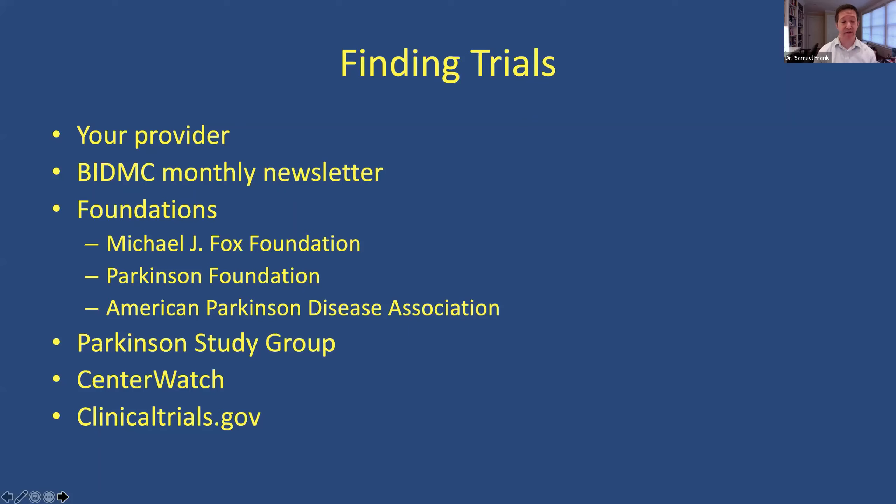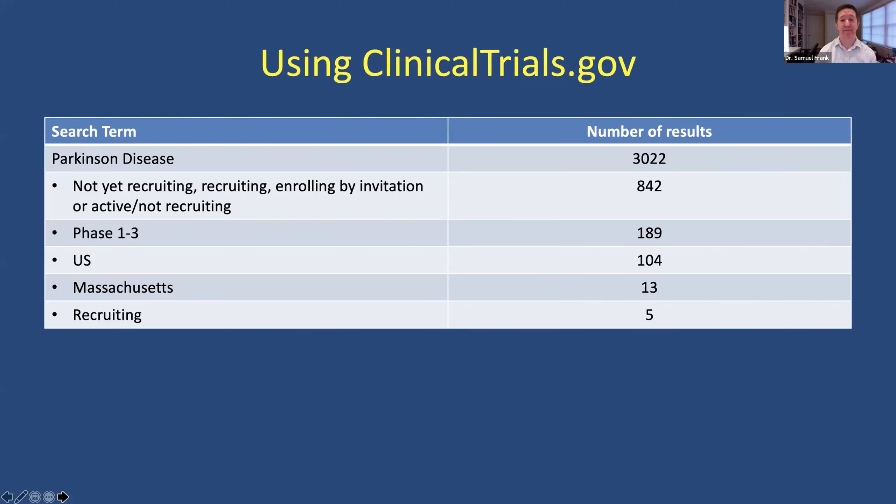I want to show you a little bit about clinicaltrials.gov. If you put in 'Parkinson's disease' you get over 3,000 clinical trials — it's overwhelming, drinking from the fire hose. So you want to know what's active. If you filter for trials that are not yet recruiting, recruiting, enrolling by invitation, or active but not recruiting, that narrows it down to 842. Then if you look for drugs in human development — therapeutic interventions in phase 1 to 3 — and filter for U.S. sites in Massachusetts that are recruiting, you get five trials. That's much more manageable than over 3,000.